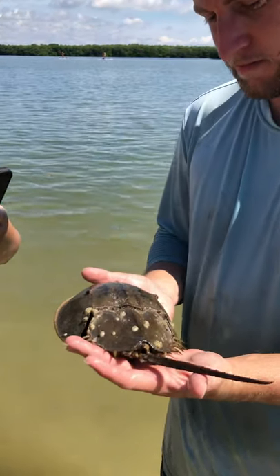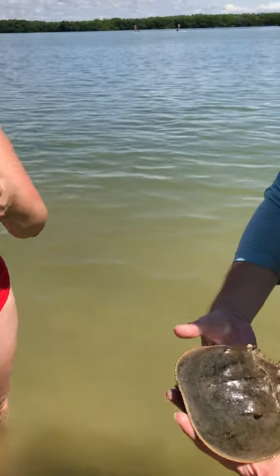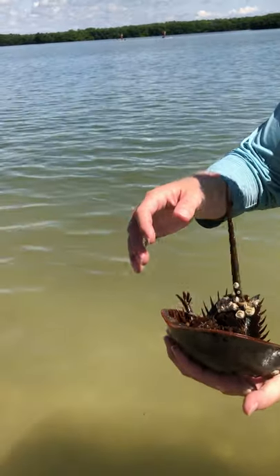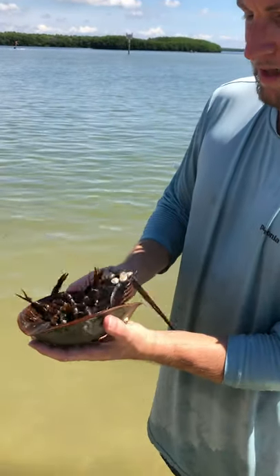Sorry, I get so excited about those guys. They're so cool. I've only seen their cast shells. We'll make sure we hold them — the blue blood thing is huge. I'm going to make sure I hold them because I haven't touched any sunscreen.